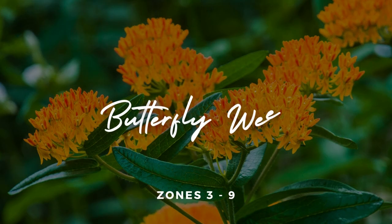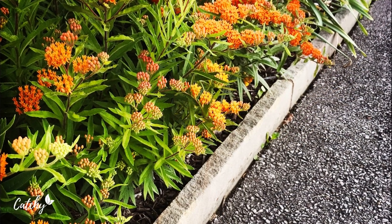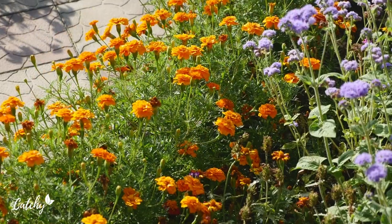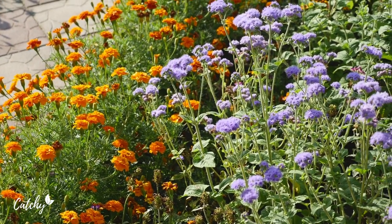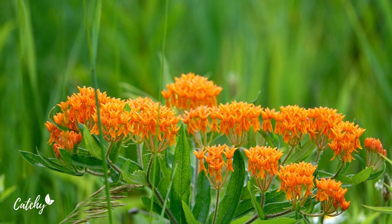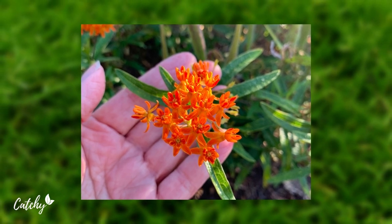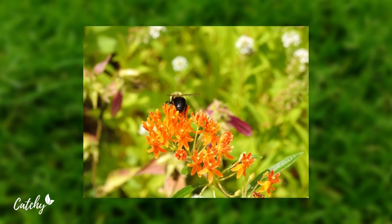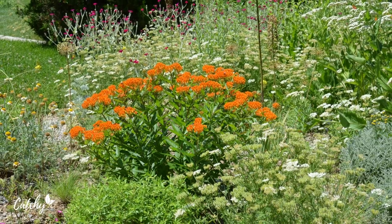Number 6: Butterfly Weed. The butterfly weed, despite its name, is not an invasive weed at all, but rather a beautiful bushy perennial with clusters of bright, flat-topped orange flowers that can be seen from a great distance. One drawback is that they often attract aphids. Blast the plants with water or run your fingers along the underside of their leaves a few times a week to keep them pest-free. Butterfly weed thrives in full sun and well-drained soil in zones 3 to 9.